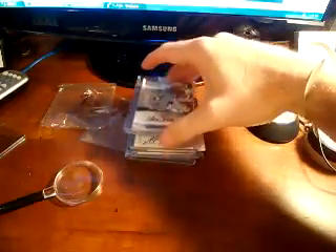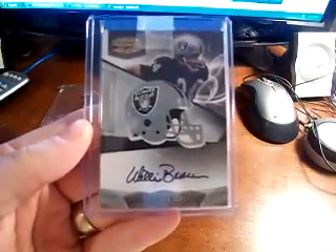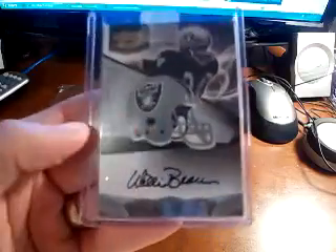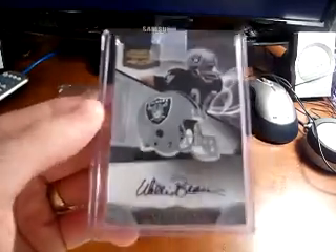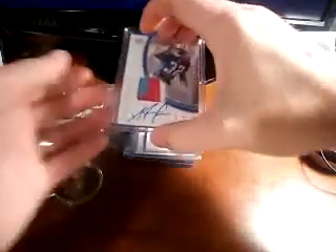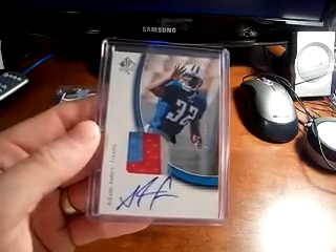Hey guys, hopefully everyone's doing well. Got a quick mail day here. First from a group break with Gman TD2 Tim, picked up this Willie Brown from Gridiron Gear — pretty nice card, that rubber helmet auto, and it is numbered out of 350. Pretty cool looking card. I've only had one of those before and that was out of '08 in the Steve Slayton.